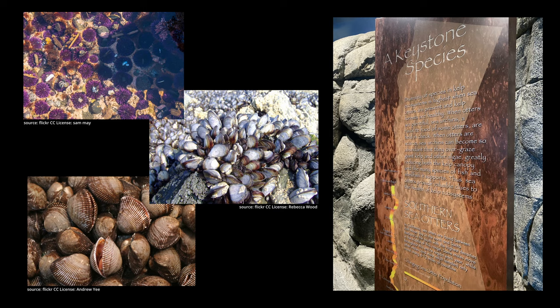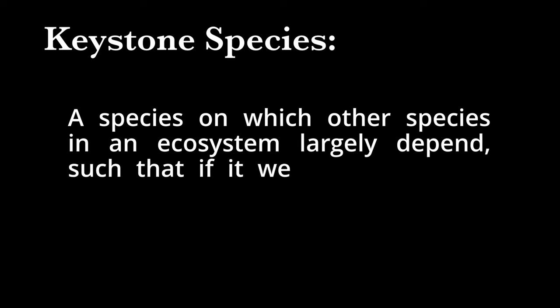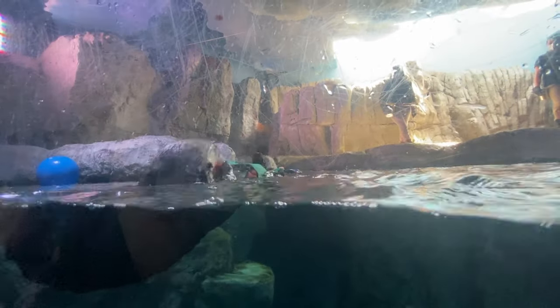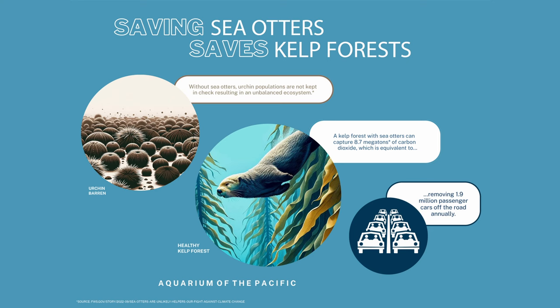Sea otters eat urchins, clams, mussels, and crabs and are considered a keystone species — a species on which other species in an ecosystem largely depend, such that if it were removed the ecosystem would change drastically. Sea urchins eat kelp, and since sea otters eat sea urchins, the otters help keep the sea urchin population in check. If left unchecked, sea urchins would make it so that kelp forests would not thrive. A healthy kelp forest with sea otters can capture 8,700,000 tons of carbon dioxide — the same as removing 1,900,000 passenger cars every single year.